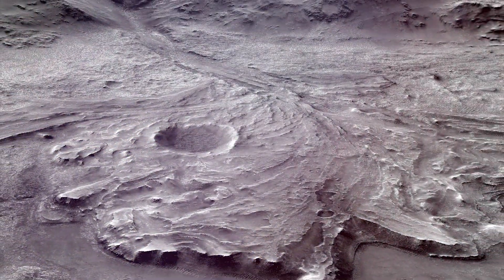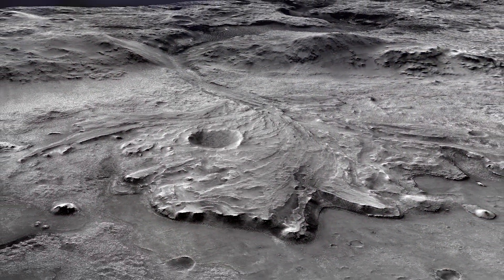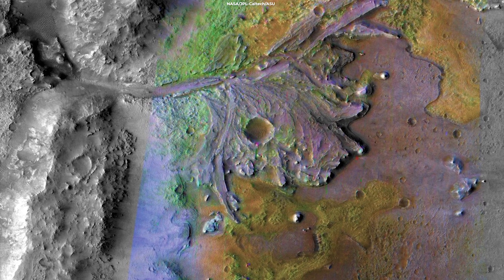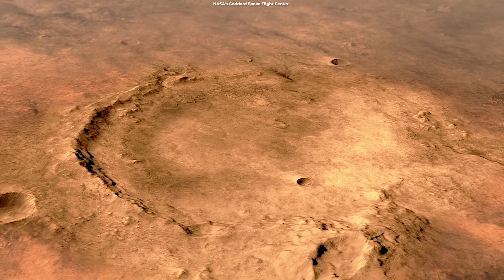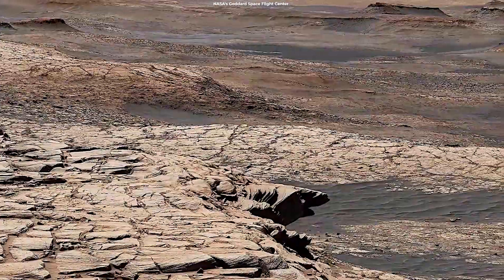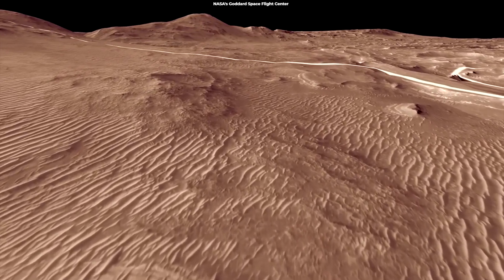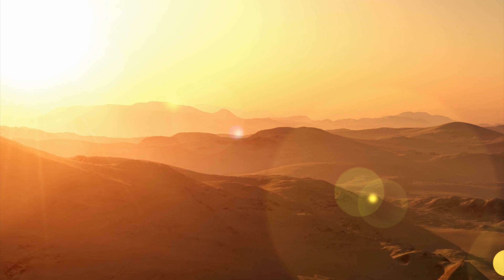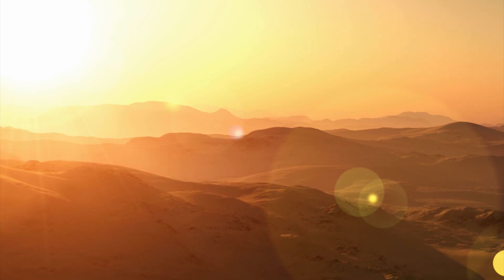Jezero, the landing spot of Perseverance, is a basin where scientists suggest an ancient river flowed into a lake and deposited sediments in a fan shape known as a delta. Scientists suggest this region has preserved signs of any life that gained a foothold billions of years ago. Perseverance landed about 1.2 miles away from the river delta feature within Jezero Crater, which hosted a lake 3.9 billion years ago. The rover will spend the next two years investigating the crater and delta in the search for evidence of ancient life. Scientists said the rover will also explore nearby rocks to determine if they are volcanic basalt or sedimentary rocks, and investigate the presence of a mineral called olivine.